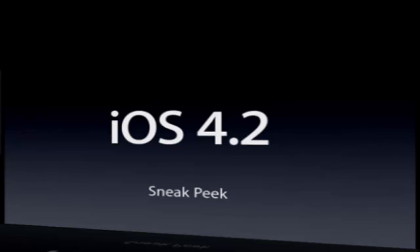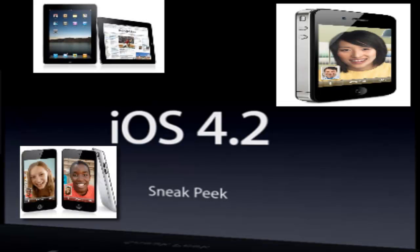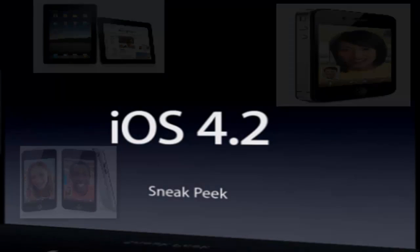iOS 4.2 is for the iPad, the iPhone 3G, 3GS, and the iPhone 4, the iPod Touch 2nd, 3rd, and 4th generation.